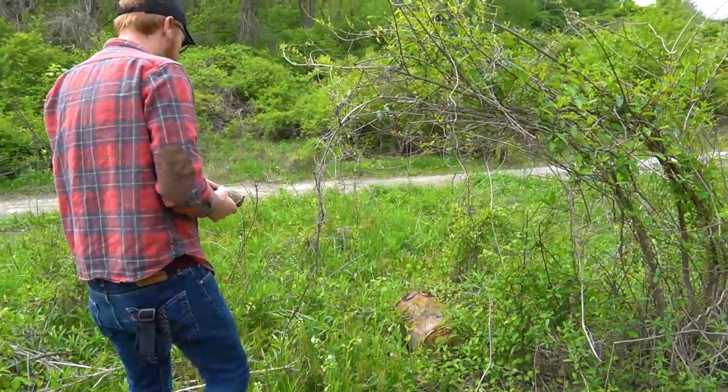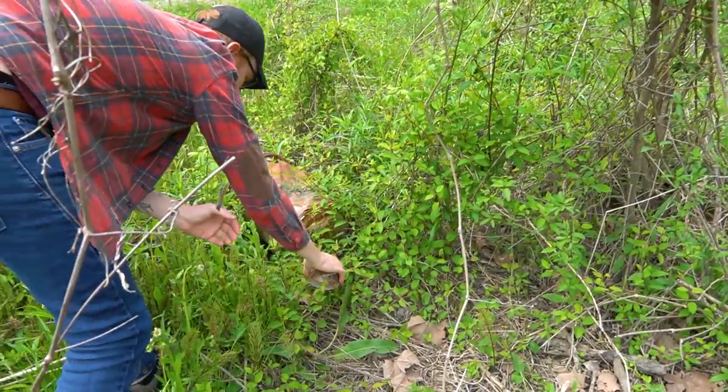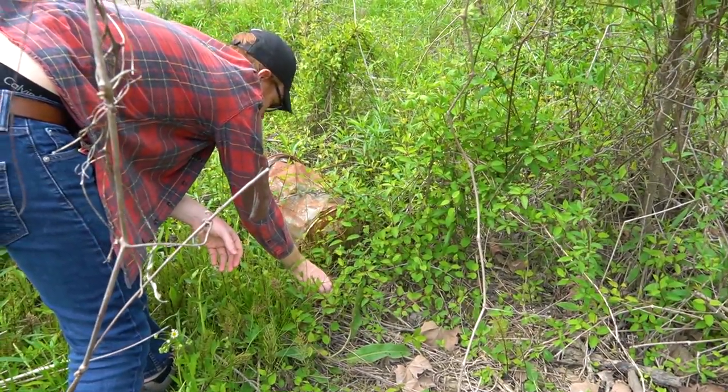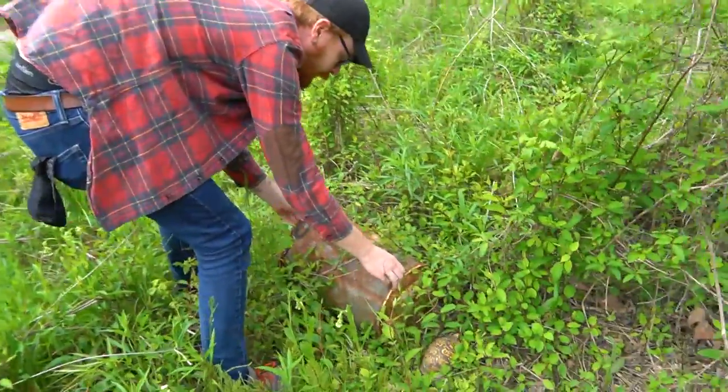We'll go ahead and put this fella back after we got some photographs of him. I came over here to flip this rock, so I'll flip that now and see if we can find anything.